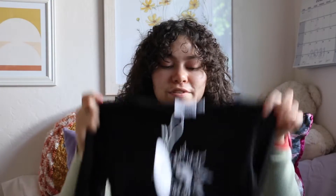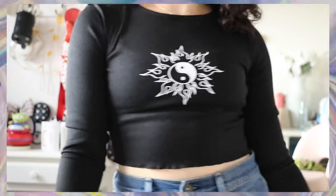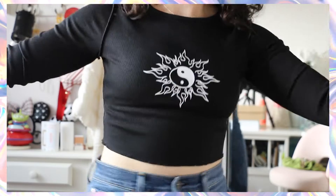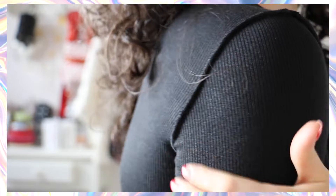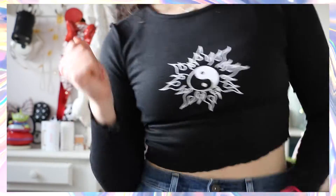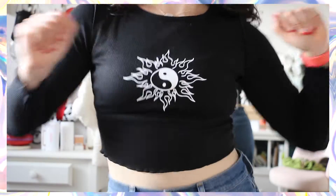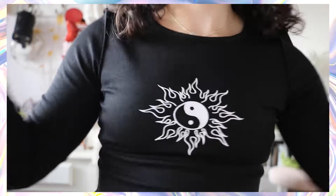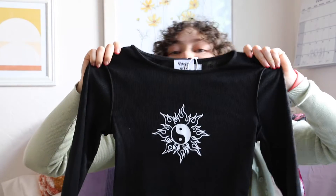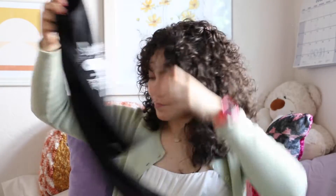The next top from Princess Polly is this black one. It has lettuce trim sleeves and a nice design in the front with a yin and yang sun kind of symbol. It has the same style as the hot pink tie-dye one where the seam lines are on the outside. It's a pretty thick material so I definitely won't need a jacket with it, and black goes with everything.